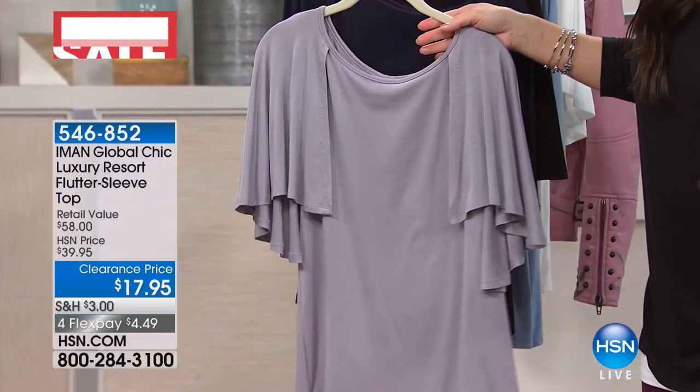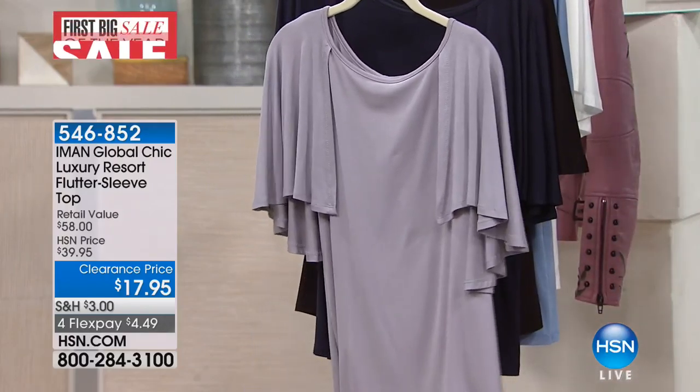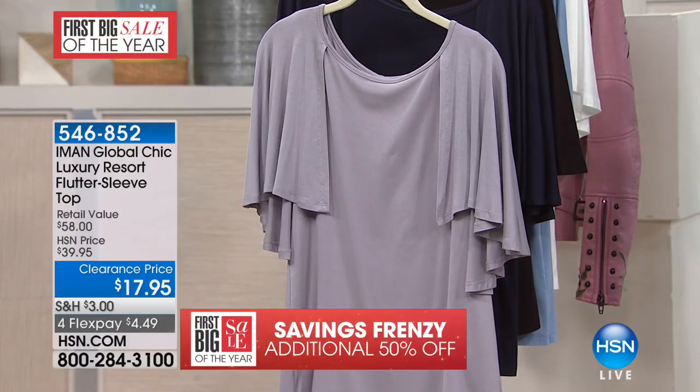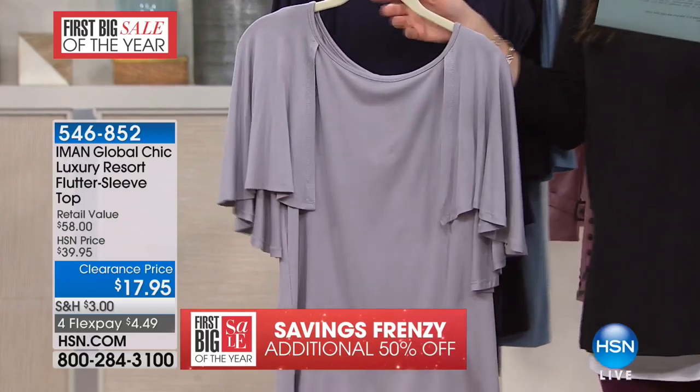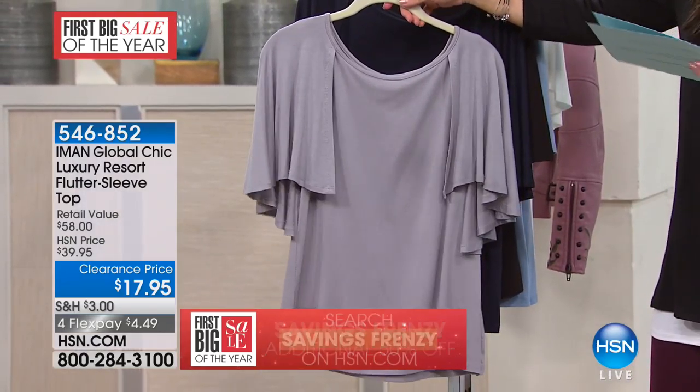It's got that little keyhole detail in the back — isn't that pretty? So it's kind of just this cape effect, which you can see. It's got the armhole right here and then just this beautiful overlay over the shoulder. Isn't that precious?